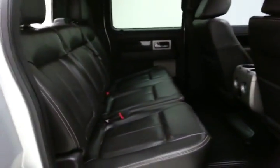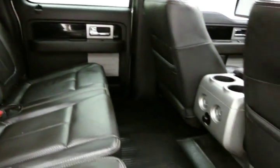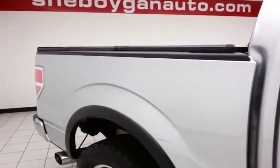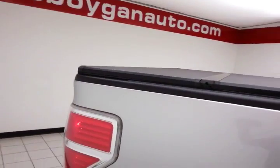This F-150 seats five with a leather interior and lots of room for rear passengers. It's family friendly with latch system hooks in the seats to keep child seats completely secure. It features a power sliding rear window with rear defrost for excellent visibility, and a five-and-a-half foot box with a tri-fold hard tonneau cover.